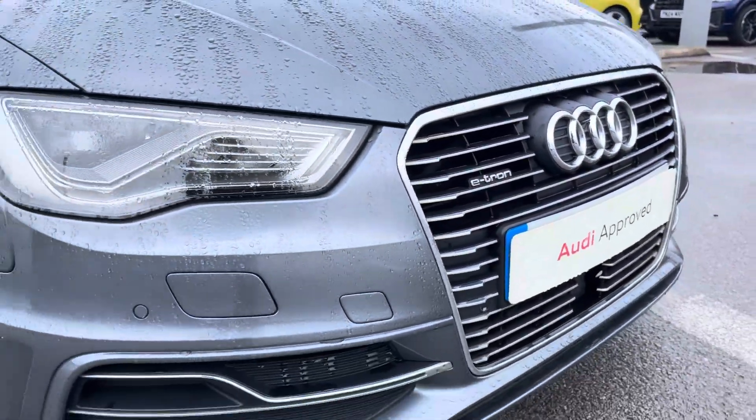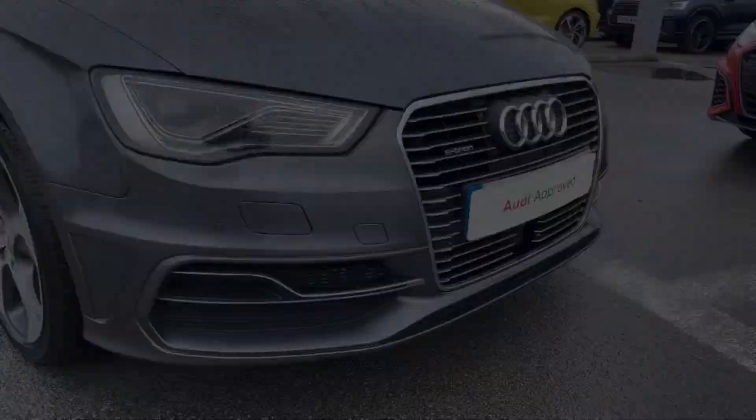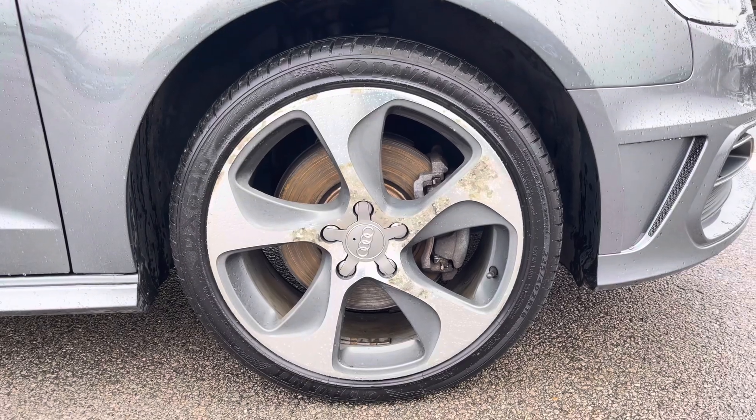The front of the car also sports these stylish LED headlights for maximum visibility whilst out on the road, alongside these upgraded 18-inch 5-arm dynamic design alloy wheels.